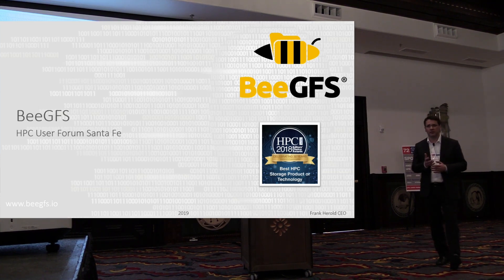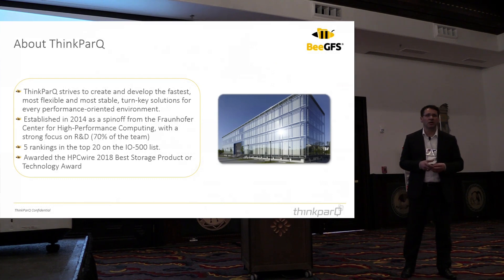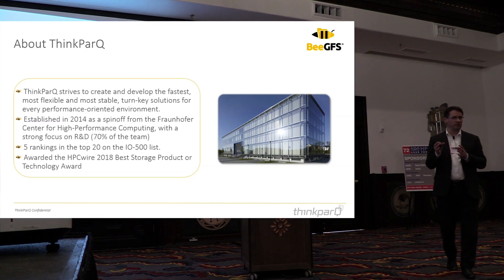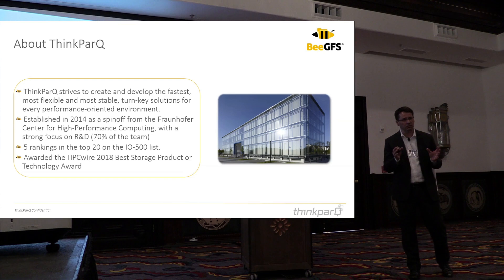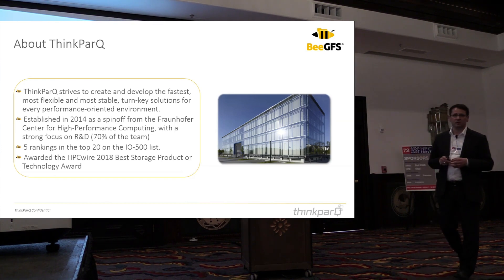BGFS is a parallel file system originally developed at the Fraunhofer Research Institute in Germany. They looked at different file system options on the market, and one key driver was handling small files and large files within a single namespace with good performance across both. This originally came from the oil and gas industry, where they had a tremendous mixture of data sets and found nothing on the market performed well enough out of the box. ThinkPark is a spin-off of Fraunhofer.